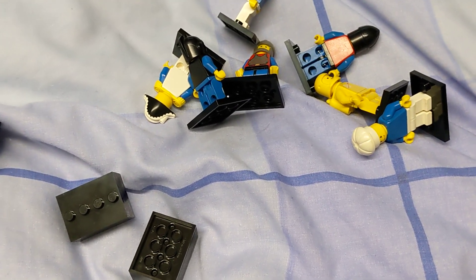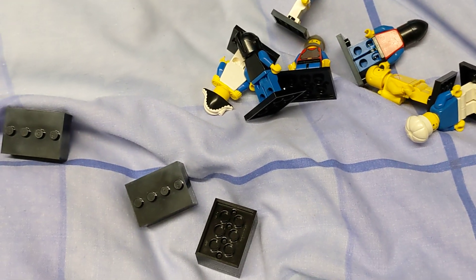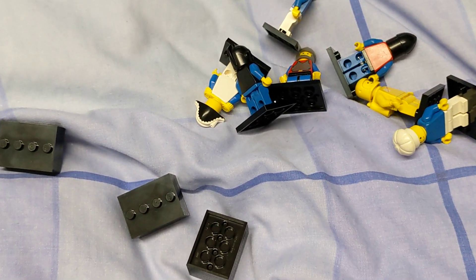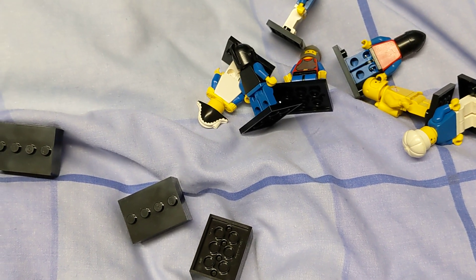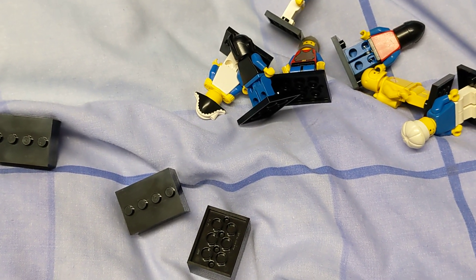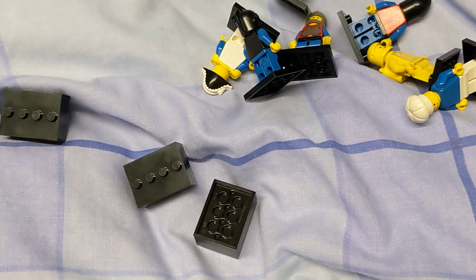Hello and welcome to another episode of my daily movie videos. I just wanted to show something I picked up recently from eBay. I wanted some LEGO bases because I had that Toy Story alien figure which didn't have a base and I wanted to put it on one.